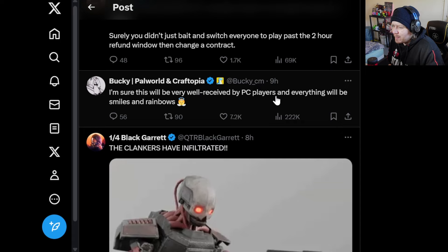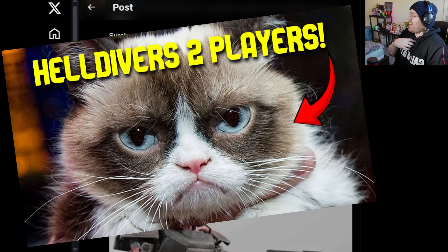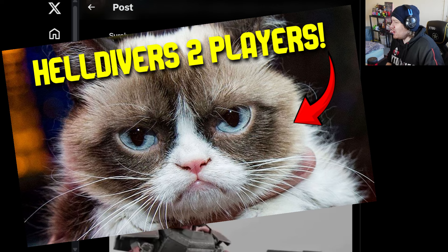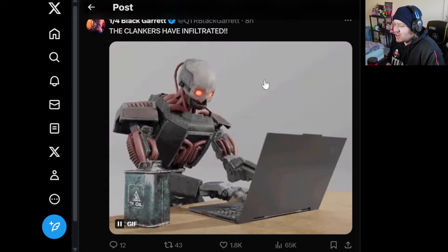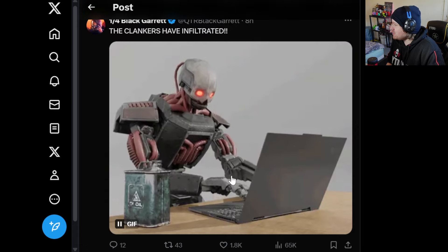'I'm sure this will be very well received by PC players, and everything will be smiles and rainbows.' — definitely not, as you'll see from some of these comments. There's also a picture of one of the robots typing out this post, which is quite funny.